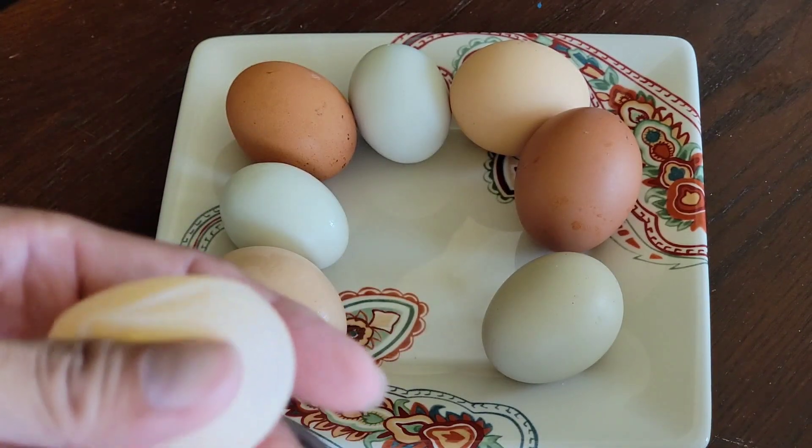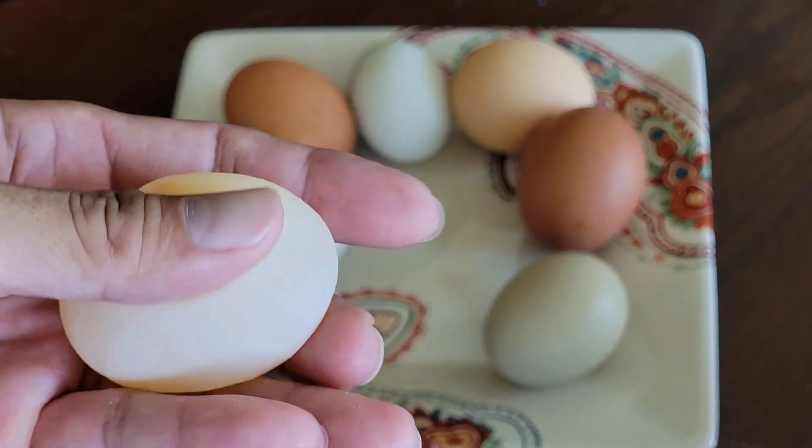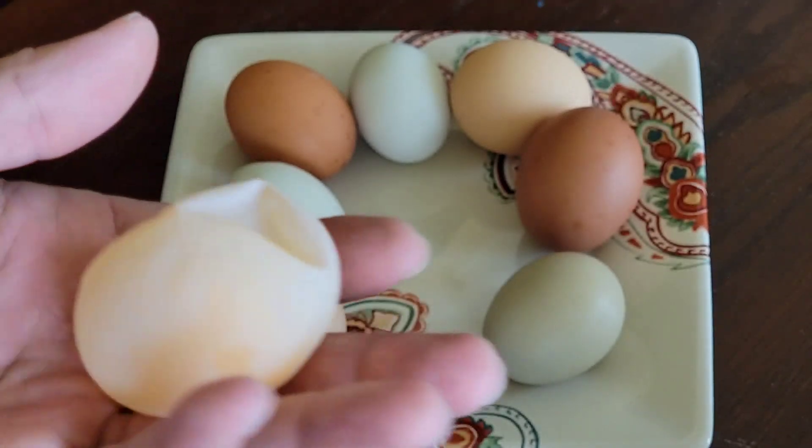But the shell — it's kind of rubbery. I've never seen anything like that before.